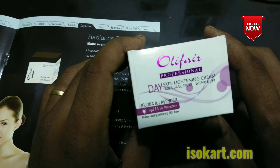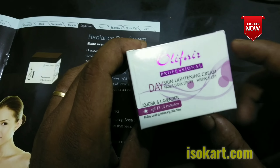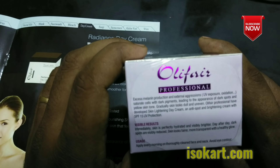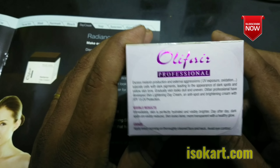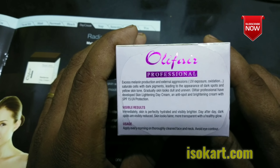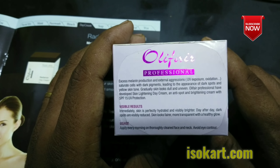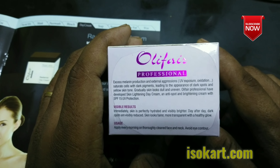Olifair professional day skin lightening cream has SPF content. Excess of melanin is controlled. It has externally pigmented cells controlled — not a pigmentation cell. It has big control over pigmentation problems, dark spots, and yellow skin. It has clear skin benefits.